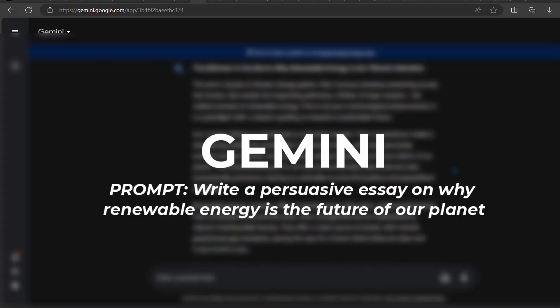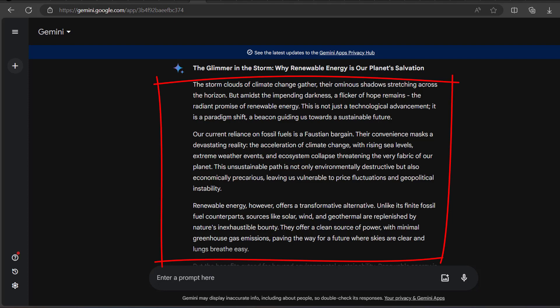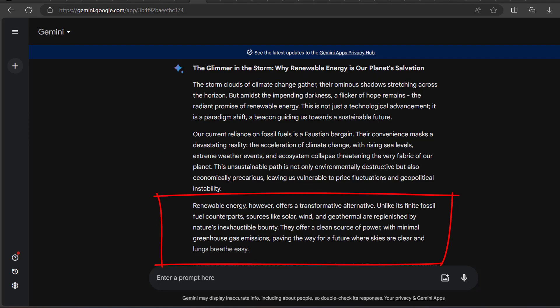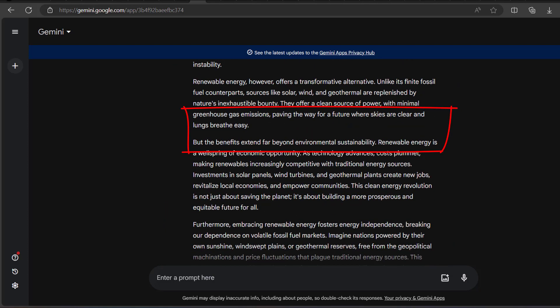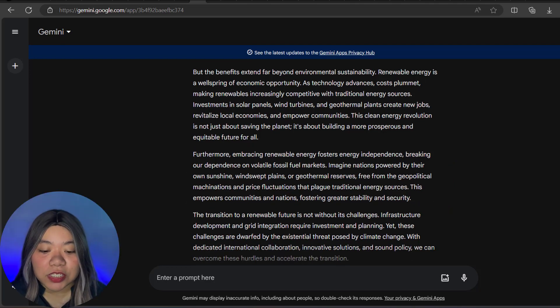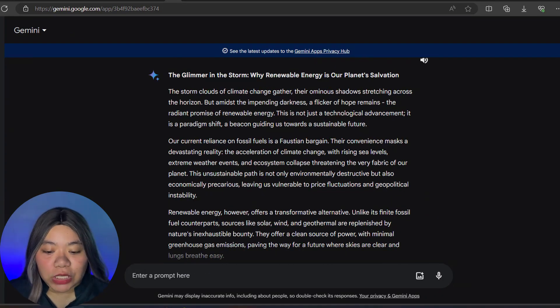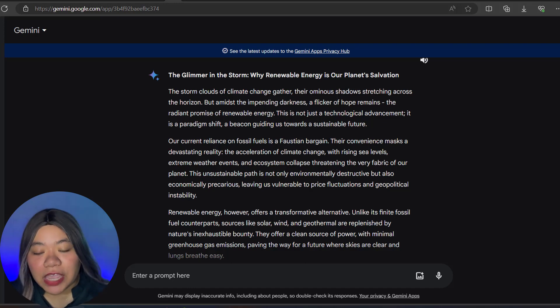Number 2 is Gemini. The prompt is: Write a persuasive essay on why renewable energy is the future of our planet. Here's the response: Renewable energy is a sustainable and clean source of power that can help reduce carbon emissions and mitigate climate change. Unlike fossil fuels, renewable energy sources like solar are abundant and can never run out. Investing in renewable energy can create new jobs, increase energy independence, and reduce the risks associated with price volatility. Gemini's response is persuasive and engaging, using rhetorical devices to make a compelling argument. It demonstrates a strong understanding of the topic and presents a clear and concise argument.